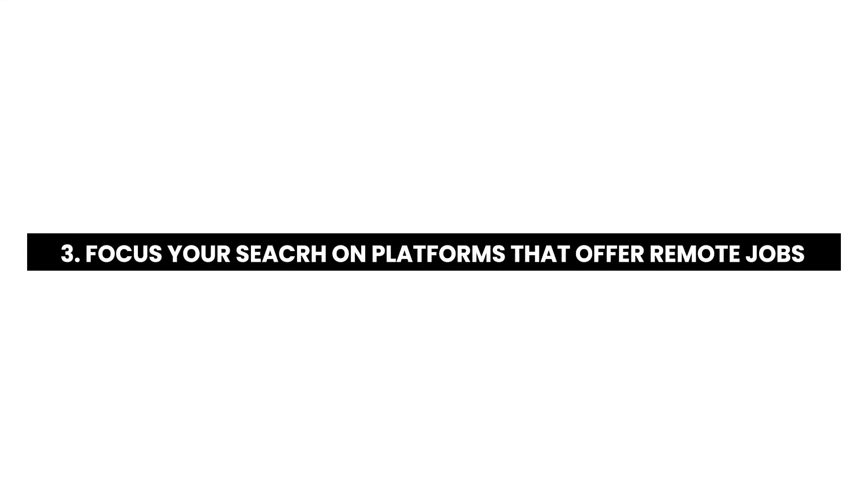Another thing you can do if remote work is your goal: focus your search on websites, organizations and listings that offer remote positions. Remember, certain industries are more remote-friendly than others. Startups and larger corporations might be your sweet spot, while governments or healthcare might be a bit trickier because most of them don't allow remote work since they handle a lot of sensitive data.